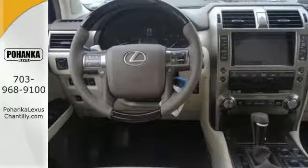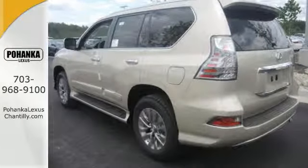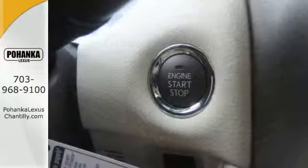10 standard airbags, full-time four-wheel drive with active traction control, and hill start and downhill assist control ensure your readiness for any situation.